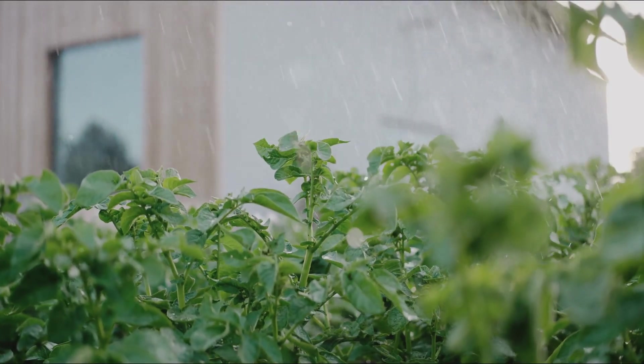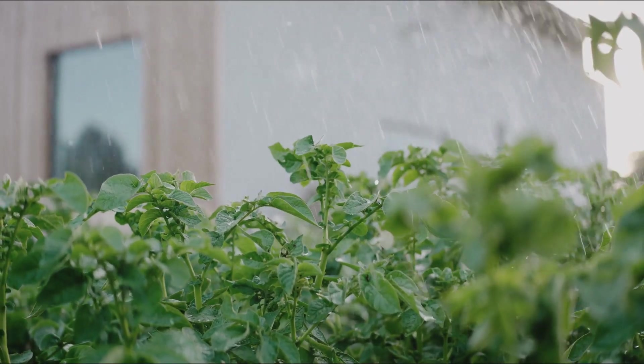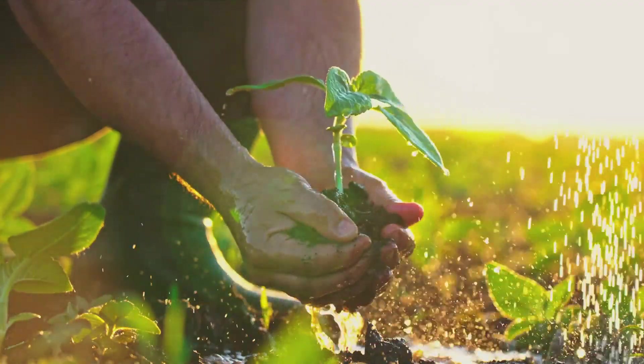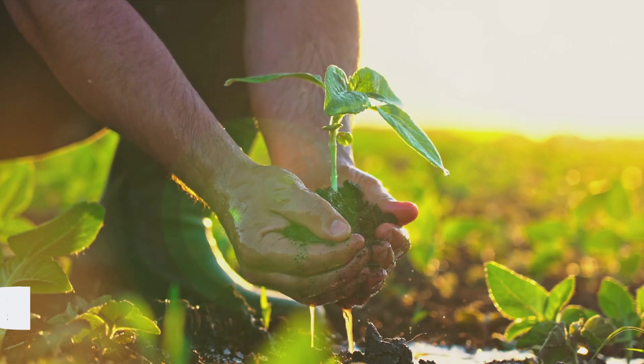So you see, sustainable vegetable gardening isn't just about growing food. It's about nurturing the earth, reducing your carbon footprint, and creating a healthy, vibrant ecosystem right in your backyard. And just like that, you're not just a gardener — you're a sustainable gardener.